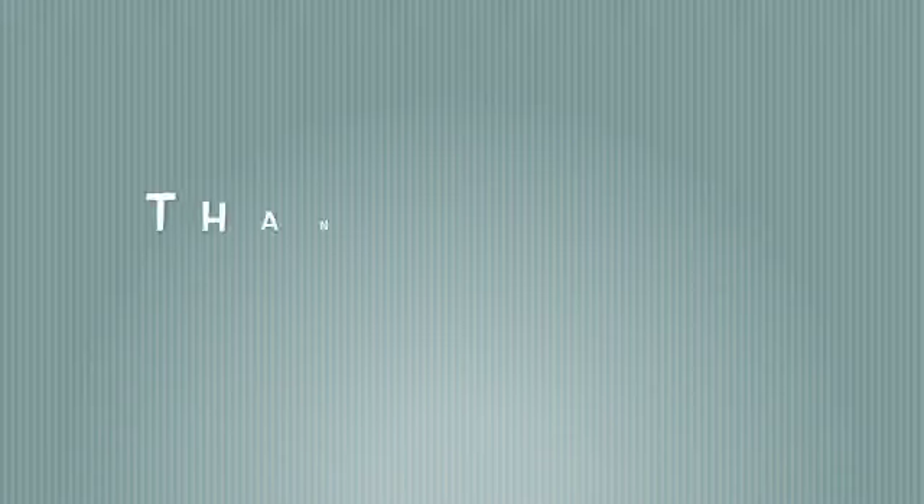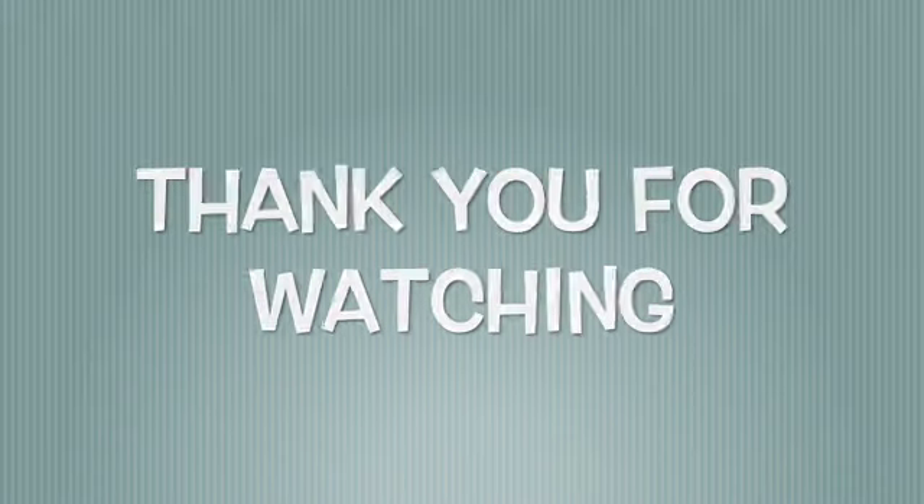Okay guys, thank you for watching — Fearless Meadows. Bye! Thank you for watching. Please leave comments, like, and subscribe. Bye!